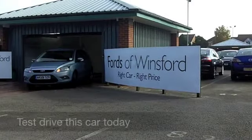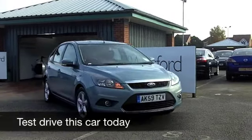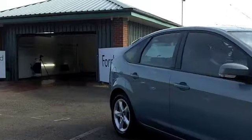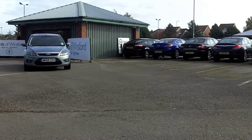With the Ford Focus you get a lot of car for your money, and here's one from 2009 which looks exceptional value. On the clock we have about 24,000 miles, so hardly anything for its year.